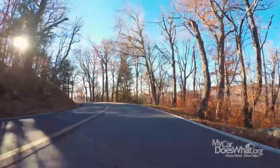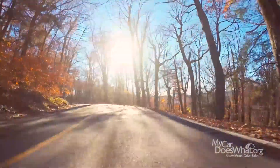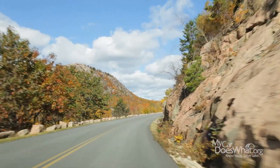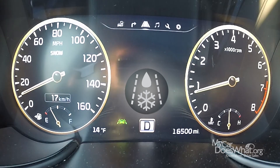Say you get up on a brisk fall morning, head out for work, not knowing how cold it's gotten. Or maybe you're driving to the mountains, where the temperature keeps dropping. Temperature warning, also called road surface warning, will light up here on your dashboard to let you know conditions are right for ice to form on the roads.